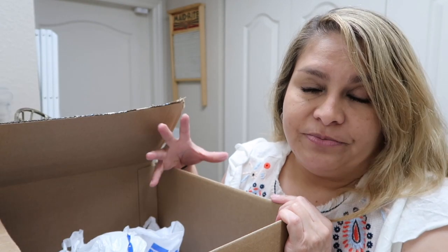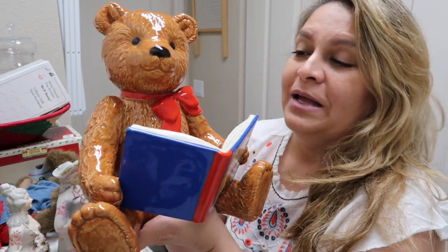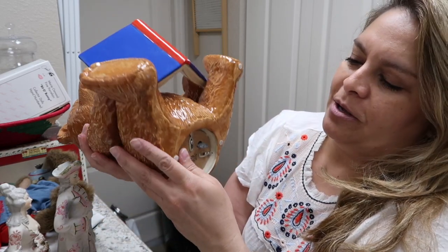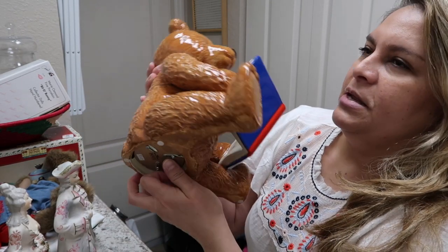Let me charge the battery — I should buy a separate one so I don't have to wait. Okay, I'm back and the rest of the stuff is ready on the table. I found this ceramic bear music box — it's pretty big. It's by Schmid Japan and it does play a song.